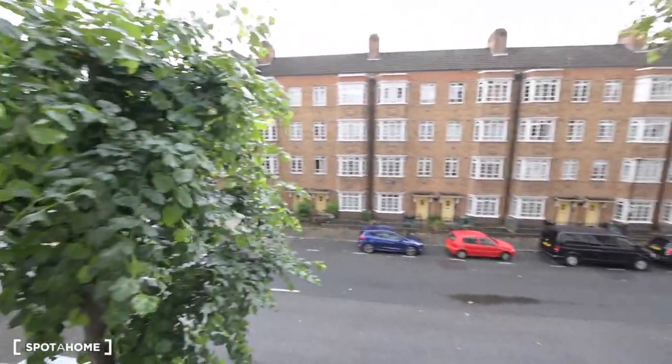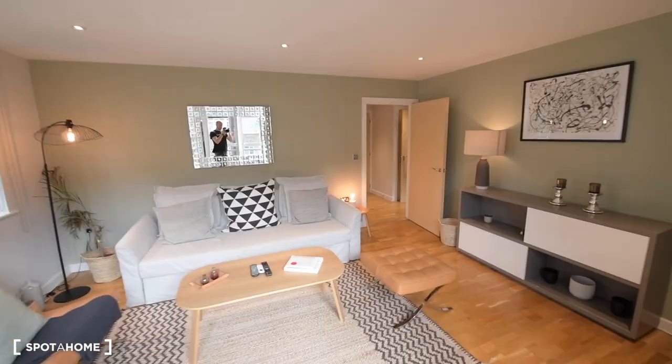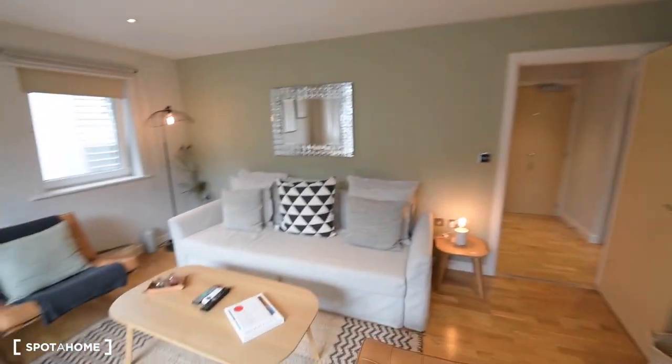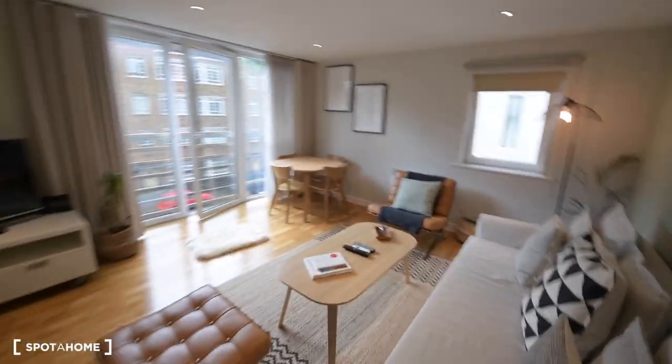We also have some storage space, the TV, and here we have a massive window — actually they are doors, so while there's no balcony, you can fully open the doors and get a lot of fresh air in. The living room is beautifully appointed, really stylish and modern.